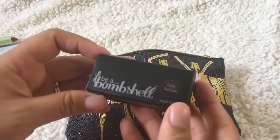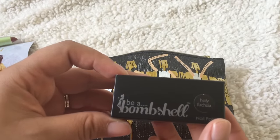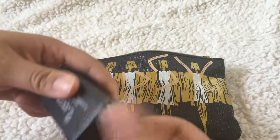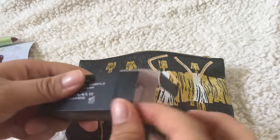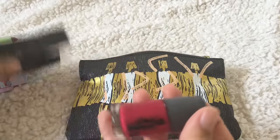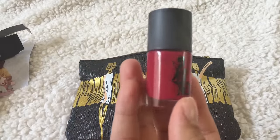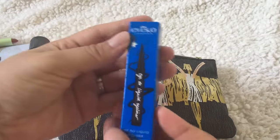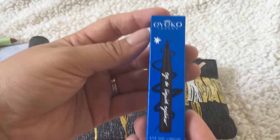This is Be A Bombshell nail polish in Holy Fuchsia. That's pretty — they're getting into their fall colors, that's the way I see it.